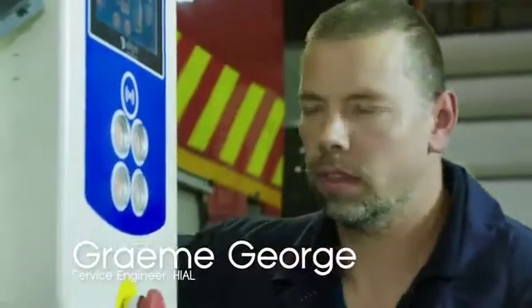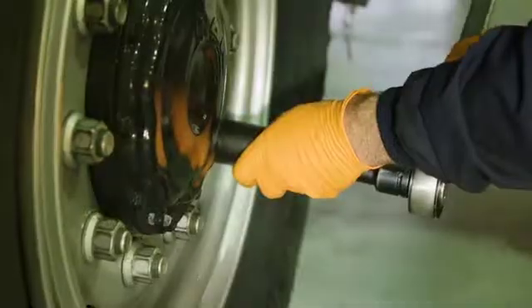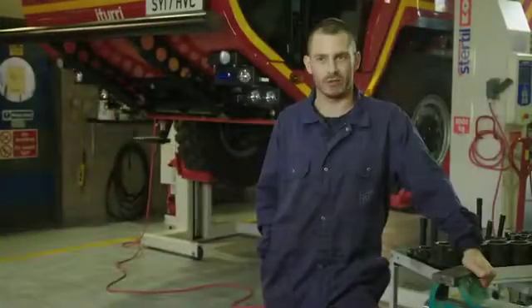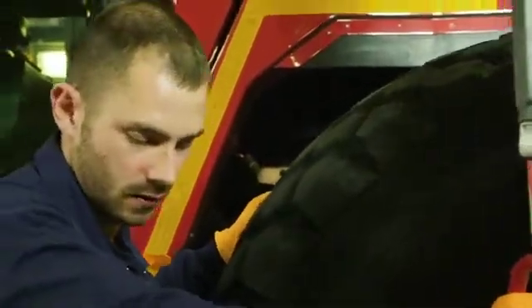My name is Graeme George, I'm one of the engineers here at Inverness. Before that I was in a main dealer car garage down in Glasgow. I fancied something a wee bit different, and saw this job advertised and thought I'd see what it was all about. Three core skills that you need to have for a job like this is to be resourceful, think outside the box, and work on your own initiative.